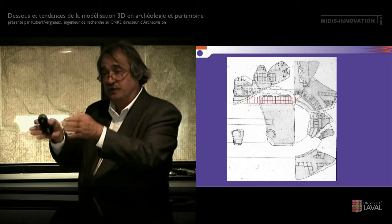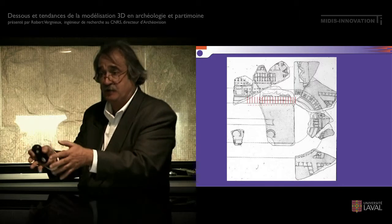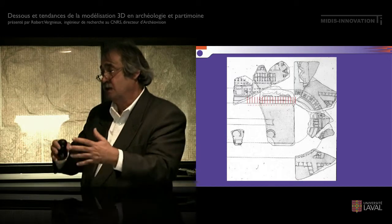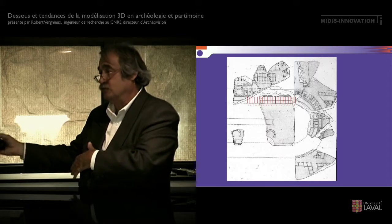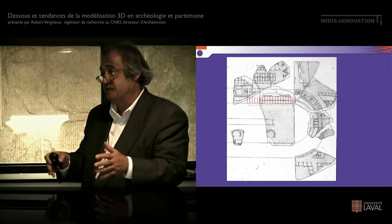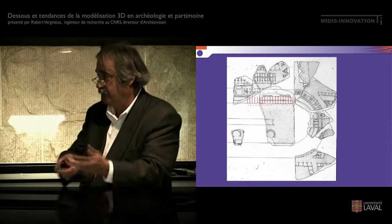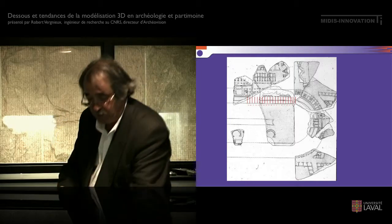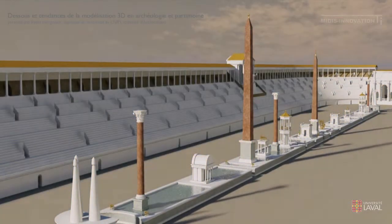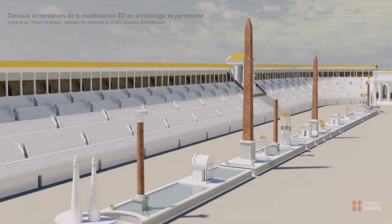On va faire des allers-retours entre des réunions de scientifiques et des séminaires, où on va faire venir des chercheurs qui n'étaient pas liés au projet. Par exemple, au moment où on va travailler sur le son au Circus Maximus — est-ce que l'orgue est entendu depuis la piste ? Est-ce que les orgues hydrauliques sont entendus par tout le monde ? On va faire intervenir des ingénieurs en son qui n'ont rien à voir avec l'archéologie, et une équipe suisse spécialisée dans la sonorisation des grands espaces et des grands stades. Ils vont travailler un jour avec nous, présenter ce qu'ils savent, et on va prendre des décisions et transformer le modèle. Au bout de 8 ans, on a le résultat — 8 ans d'écart entre le premier modèle et celui-ci, avec des allers-retours tous les 3 à 6 mois, avec des phases intermédiaires.